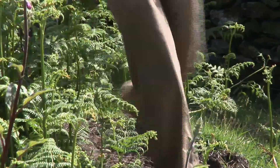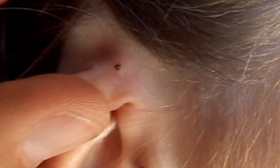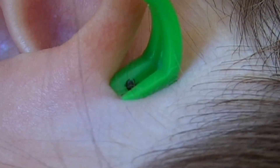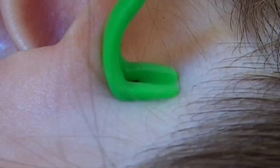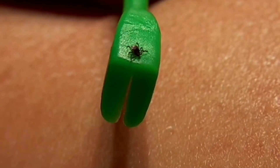They attack when you or an animal brush past and look for an area of soft skin to insert their feeding organ and suck blood. They can attach themselves almost anywhere but prefer dark damp creases like the armpit, groin and back of the knee.